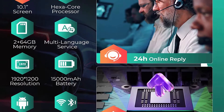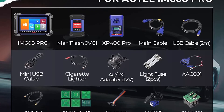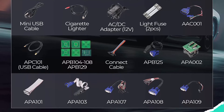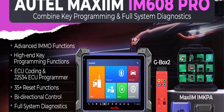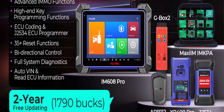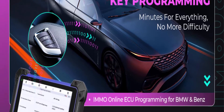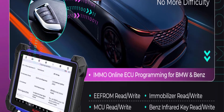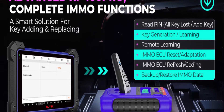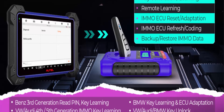Advanced XP400 PRO Key Programmer: The IM608 PRO has been a necessary key fob programming tool for multitasking and faster speed. Compared to the entry-level IM508, the upgraded IM608 PRO with XP400 PRO can program for more high-end vehicles such as BMW, Benz, and VW, and performs data reading/writing of 3,000-plus chip types including EEPROM, engine ECU, MCU, IMMO ECU, Benz infrared key read/write, and remote frequency detection.